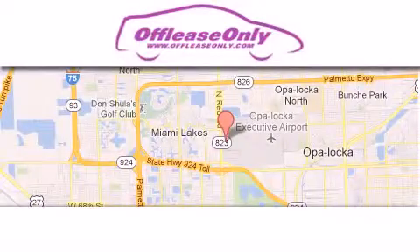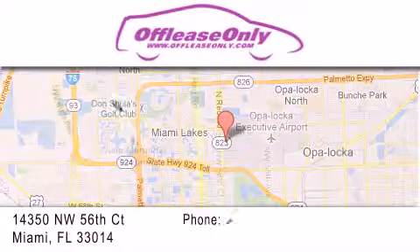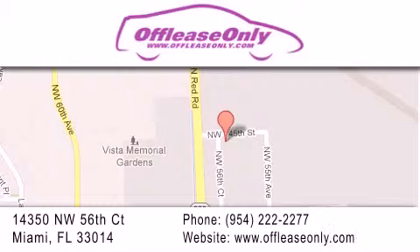Off-Lease Only Miami is located at Northwest 145th, just east off 57th Avenue, south of 826th and north of Gratigny. We apologize for some navigation systems not recognizing our address. Please call us if you get lost.